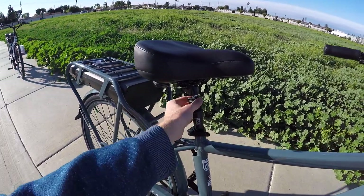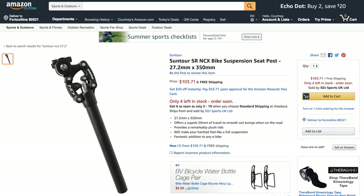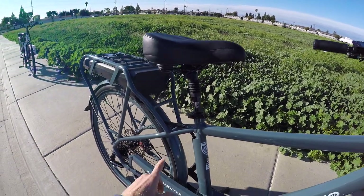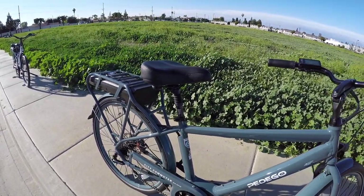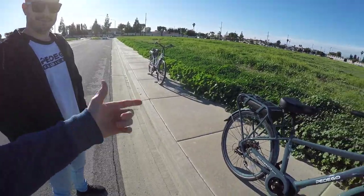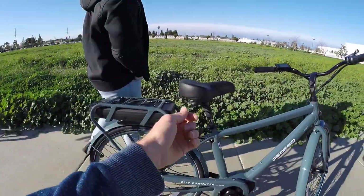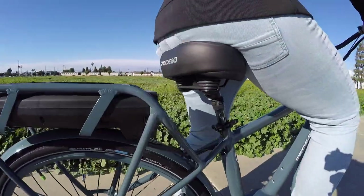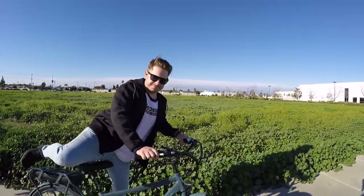The suspension seat post is 27.2mm diameter, 350mm length — the Exa Form, a mid-level option. You can get nicer ones from Connect, SR Suntour, or Thudbuster. This one has adjustable preload — there's a bolt on the bottom you can tighten up. When Paul sat down on the bike, you could see it squish down quite a bit, so he might preload it a little. That'll give some comfort in addition to adjusting the tire PSI.